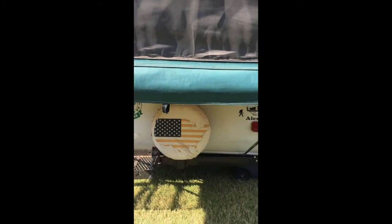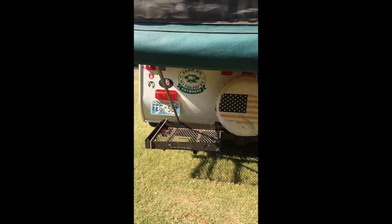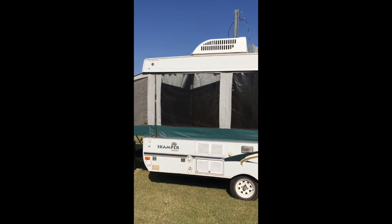The screen's in pretty good condition all the way around. A little cargo rack back here. Spare tire. AC unit's in good condition and in good working order.